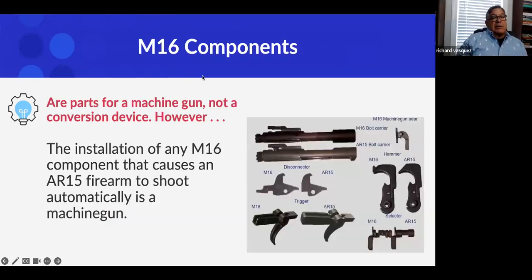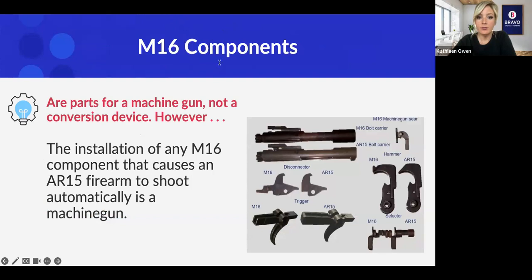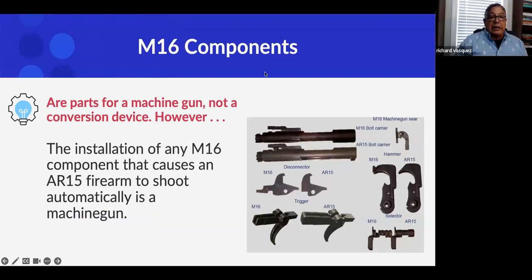The slides show the difference between an M16 hammer and disconnector versus AR-15 parts. You can see how the M16 disconnector — with its longer rear — and the M16 selector with its different cuttings work together. If you put in the M16 disconnector and the M16 selector, I can almost guarantee your gun will shoot automatically through hammer follow-through.